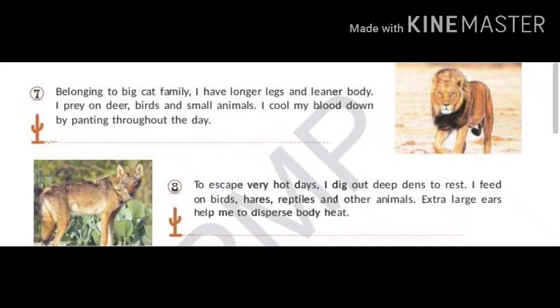Belonging to the big cat family, I have longer legs and a leaner body. I prey on deer, birds and small animals. I cool my blood down by panting throughout the day. My name is Kalahari Lion.